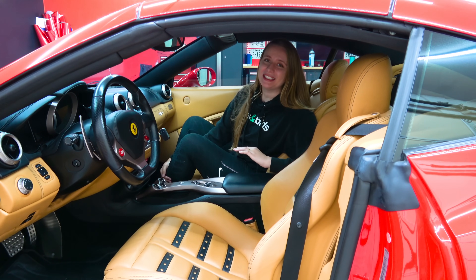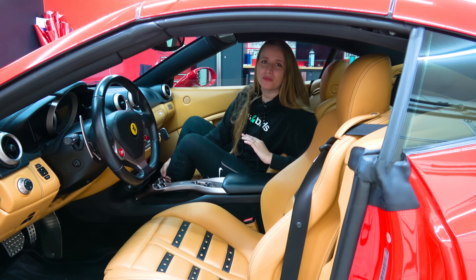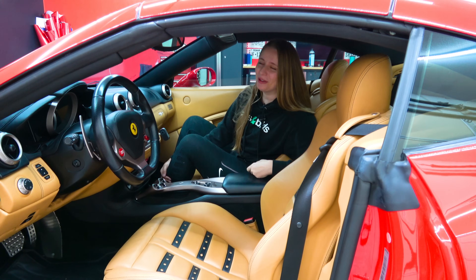If you need any idea of how things are going for Ferrari in Formula One right now, just search 'Ferrari three tires pit stop' and you'll have all that you need. You'll know exactly how it's going.